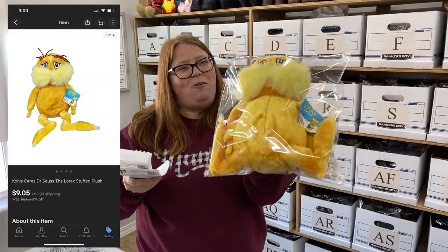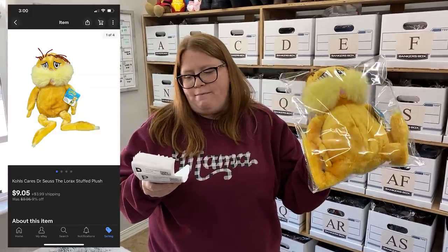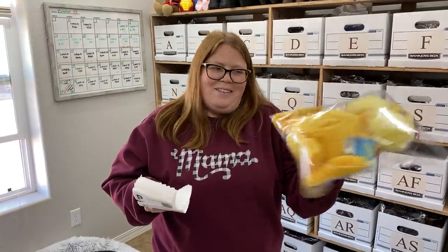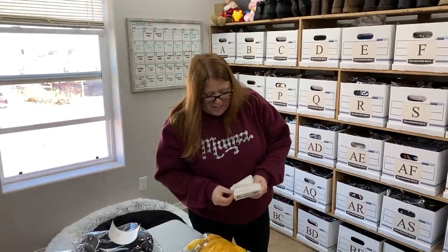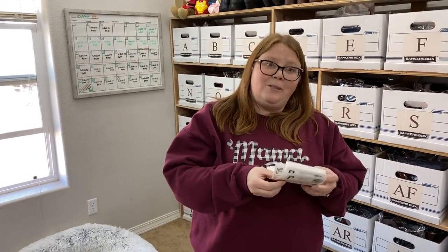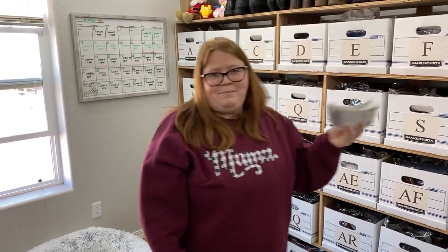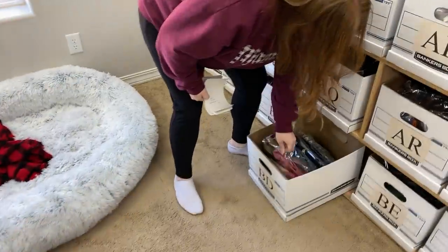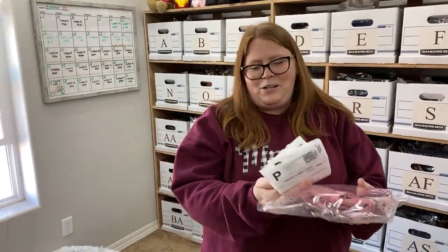This is just a Lorax plush I got at a garage sale this summer. I have 47 cents into it and it sold for $9.05 plus shipping. People like to say, wasn't this only $5 when you bought it? But I bought it at a garage sale, not at Kohl's. Anytime I list the Kohl's Cares Dr. Seuss plushes for more than five bucks, people get a little mad. I think they're just trying to get a deal, or they just want to tell me I'm overcharging.